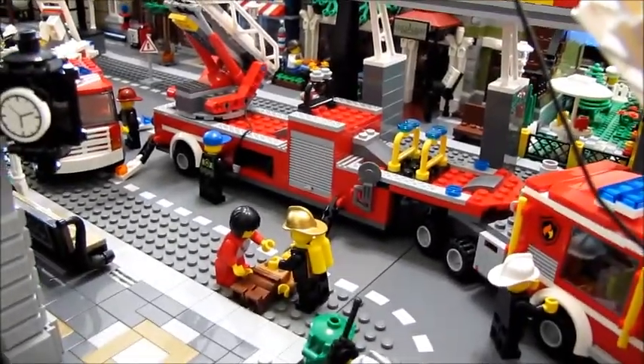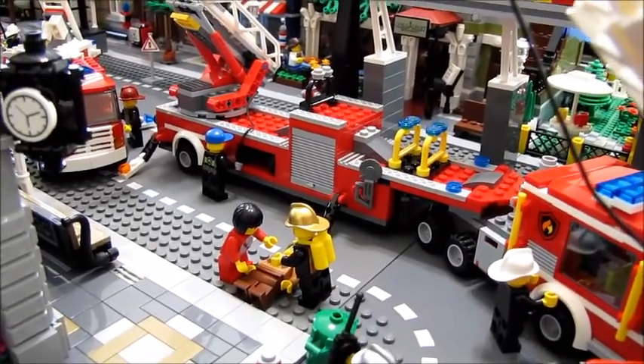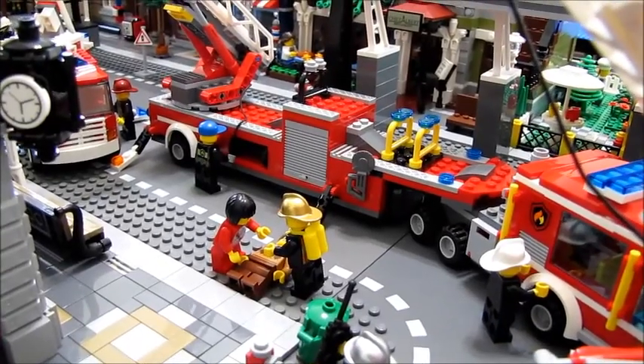He looks like he's spraying it up there with water. Out here in front of the building they have their first victim outside. He's being treated by paramedics, so hopefully he'll be okay.